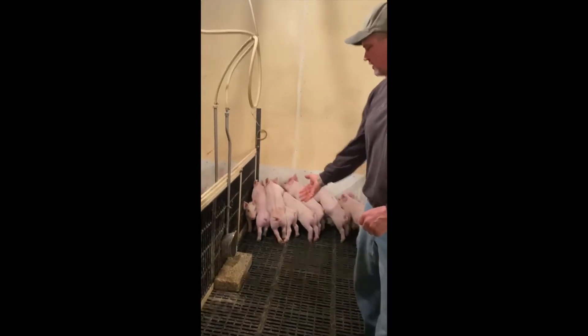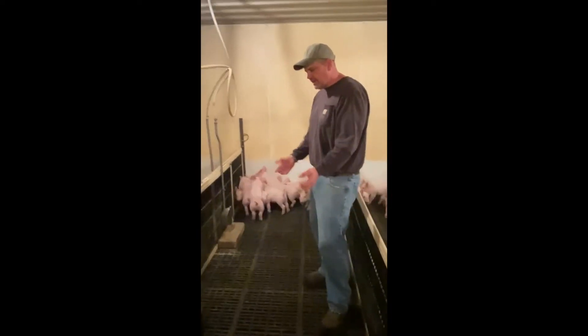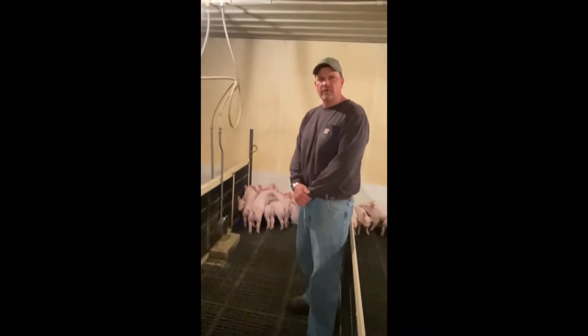They have unlimited amounts of water. It's a cup waterer that supplies clean, fresh, cold drinking water. The waterers are filled daily and the pigs do very well and they grow really fast.